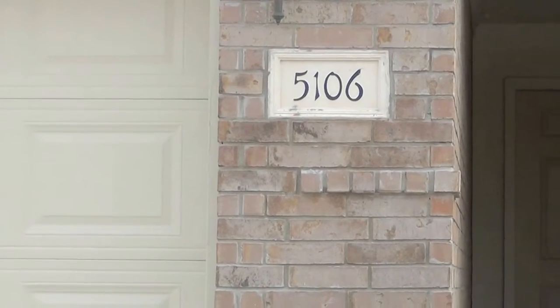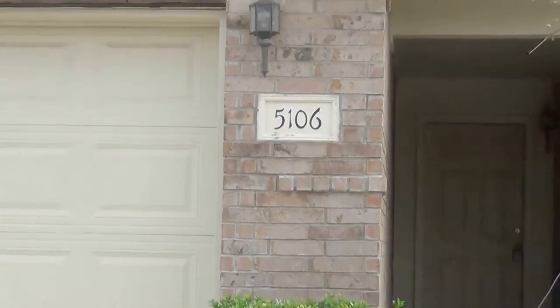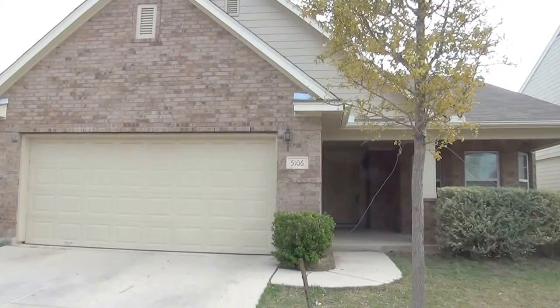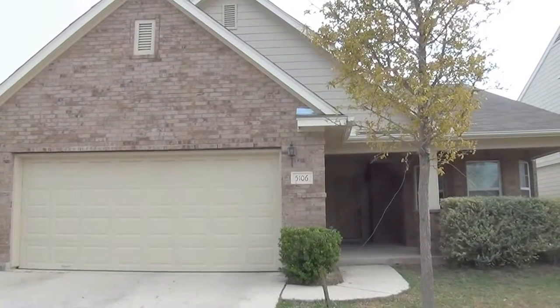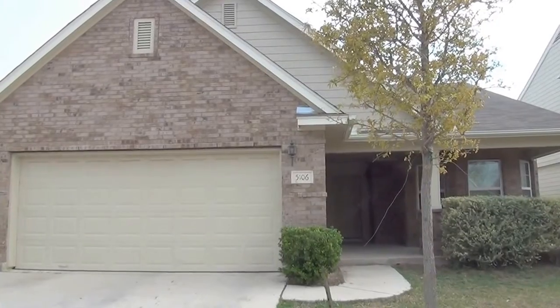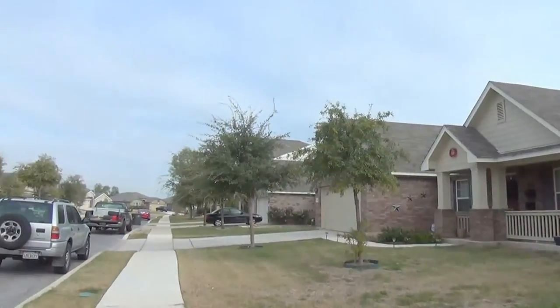Today we're at the property at 5106 Jim's Buck Chase. This property is off Highway 151 in Wiseman. It's in the Westover Valley subdivision. I'll swing around here and take a look at the neighborhood.